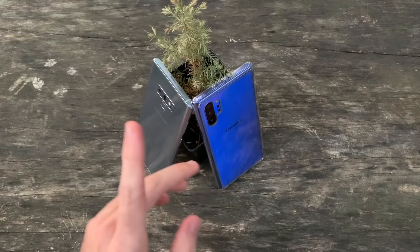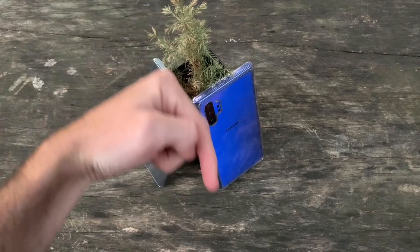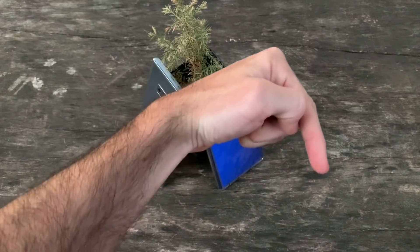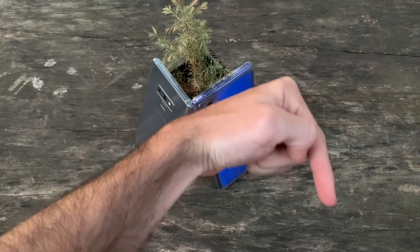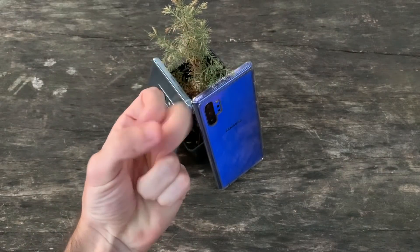But what's your choice between the Note 9 and the Note 10 Plus? Let me know in the comments below. If you enjoyed this video, be sure to give it a thumbs up, and please consider subscribing to the Shane Simons YouTube channel today. I hope to see you around for the next video. Thanks for watching. Take care.